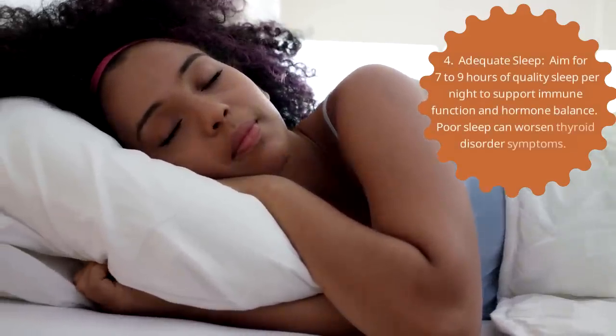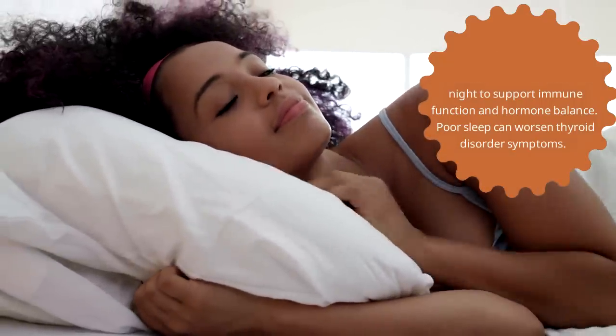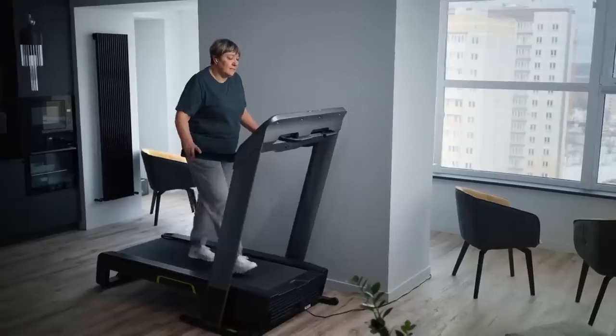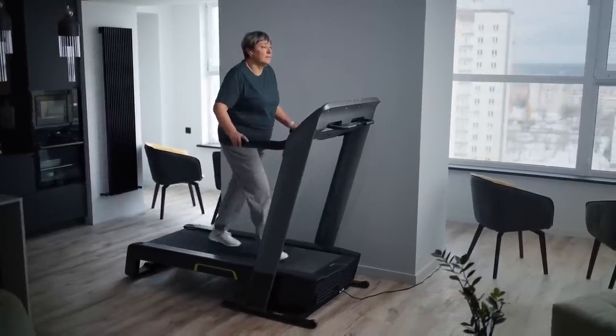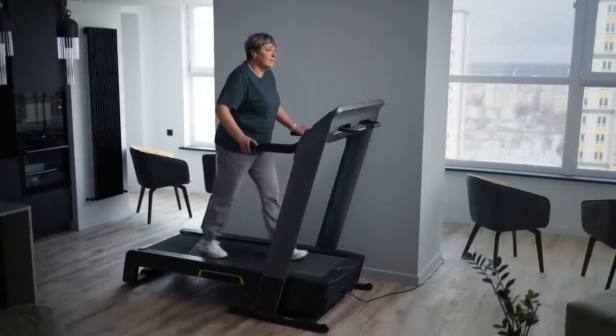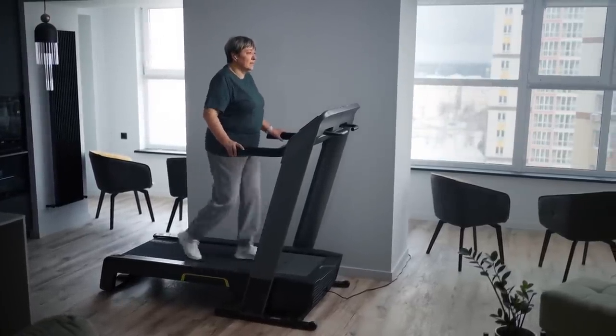Third, stress management: reducing stress through activities like yoga, meditation, or nature walks can help manage symptoms. Mindfulness-based stress reduction programs have been shown to improve quality of life for people with chronic conditions, including thyroid disorders. Fourth, adequate sleep: aim for 7-9 hours of quality sleep per night to support immune function and hormone balance, as poor sleep can worsen thyroid disorder symptoms. Fifth, regular exercise: moderate exercise helps manage stress and maintain a healthy weight, but avoid overexertion if symptoms are not well controlled. Research shows that regular exercise benefits thyroid health, though excessive activity might worsen hyperthyroidism symptoms.